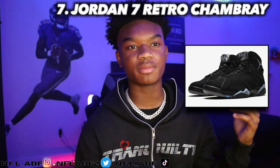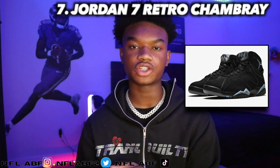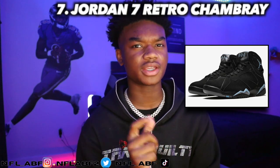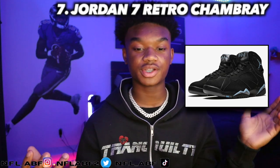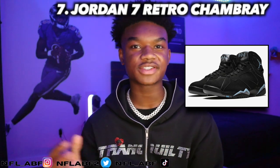Moving into the seventh shoe, it would be the Jordan 7 Retro Chambray — I'll pop up the name on screen. This shoe came out in 2006, retailed for around $135, and is now going for around $224. This is one of the nicest Jordans I've seen personally out of doing this entire series.